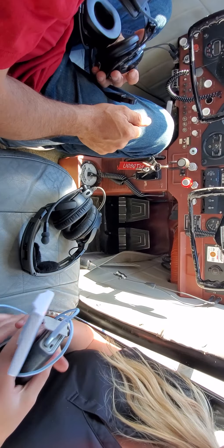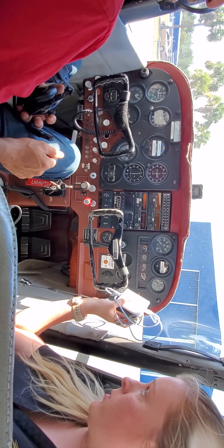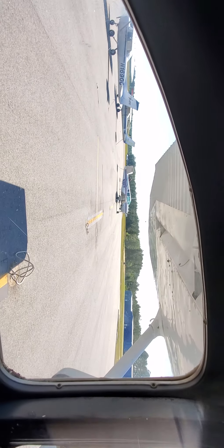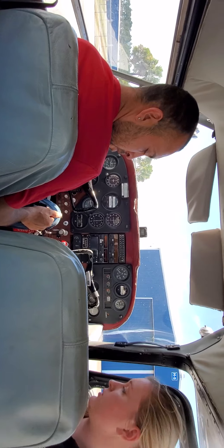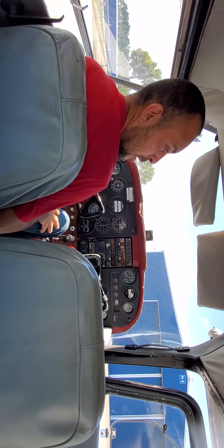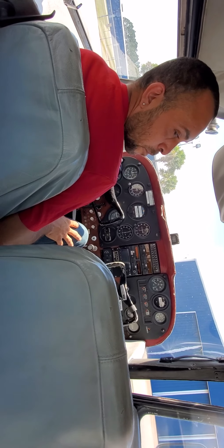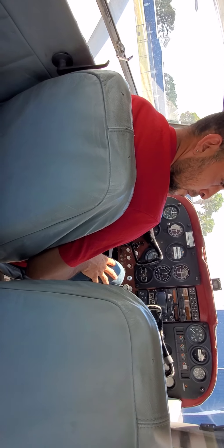Planes have something called a transponder that squawks your altitude to anything that can pick that signal up. It's got a warm-up period — you see it's got two red lights right now — and you can see the other planes on your tablet. It's a great safety feature; I don't like to fly without it. It's officially recommended by the FAA — they put a mandate out. We're wearing these headphones as part of the plane's equipment.